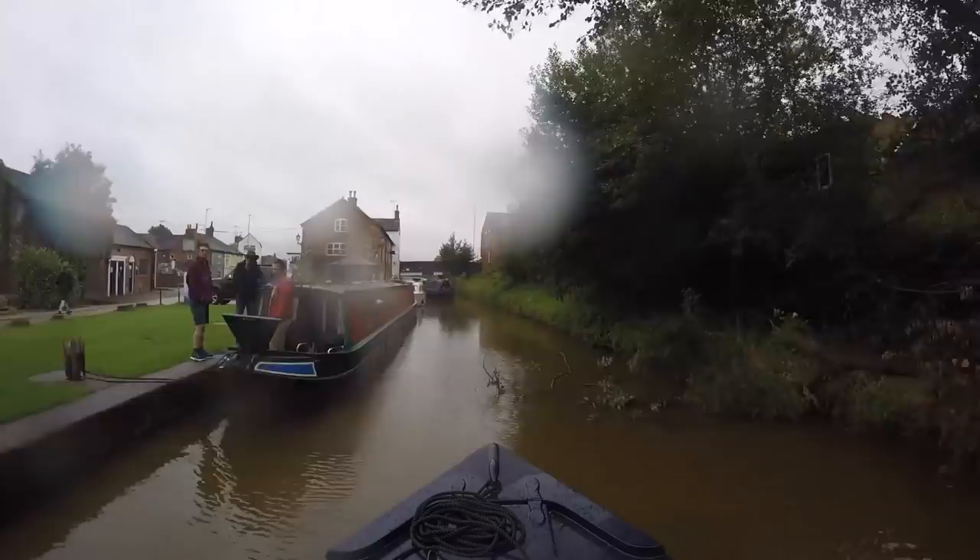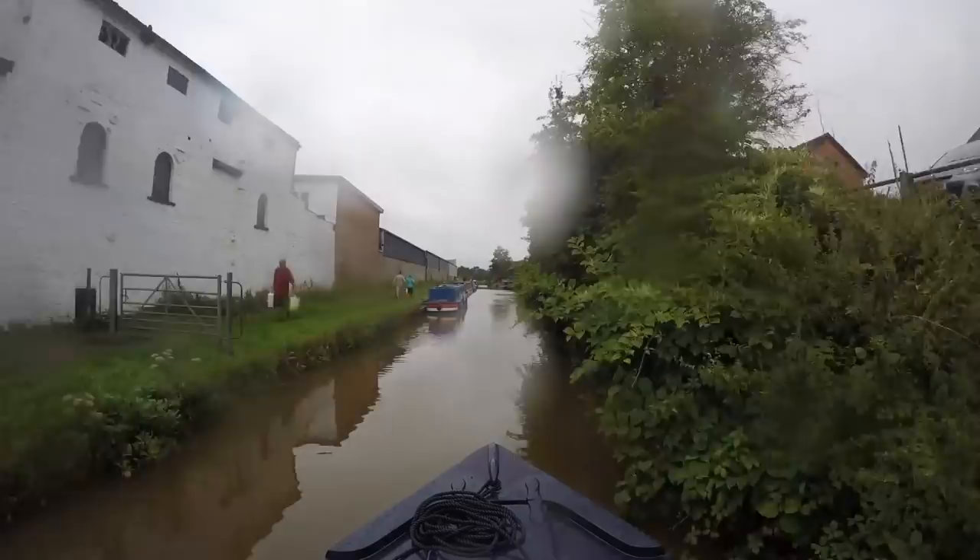Day two and it's raining again. We pass Wheelock Wharf and Michael hovers with the boat while I empty the liquids tank. Then it's all aboard for the three and a half mile cruise to the first lock of the day.